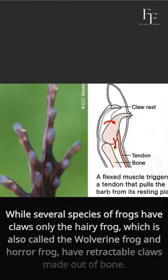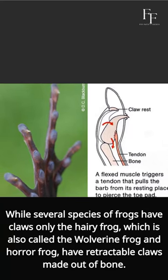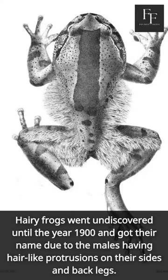While several species of frogs have claws, only the hairy frog — also called the wolverine frog and horror frog — has retractable claws made out of bone. Hairy frogs went undiscovered until the year 1900 and got their name due to the males having hair-like protrusions on their sides and back legs.